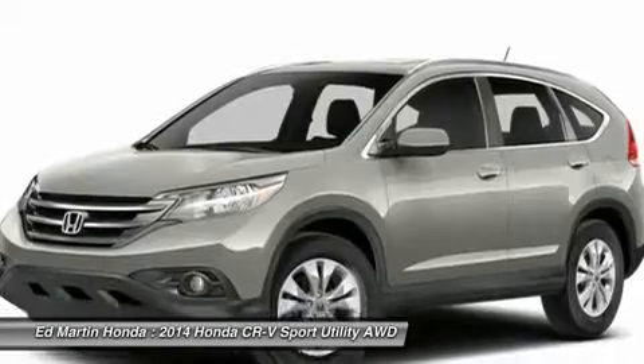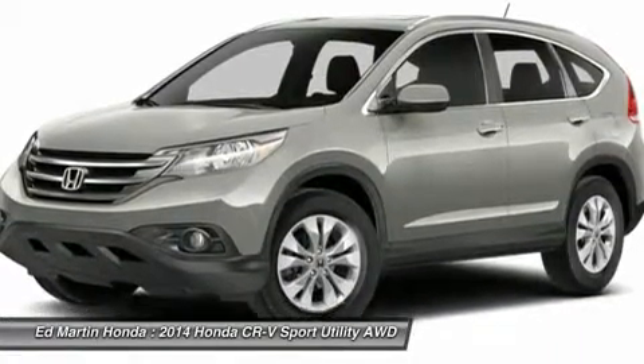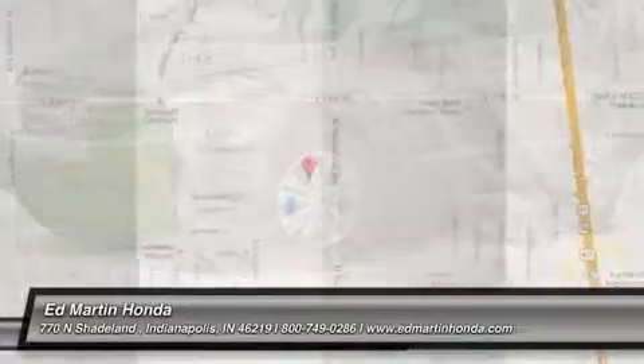Four-wheel disc brakes, keyless entry, cruise control, floor mats, and aluminum wheels. Your new ride is just a phone call away.